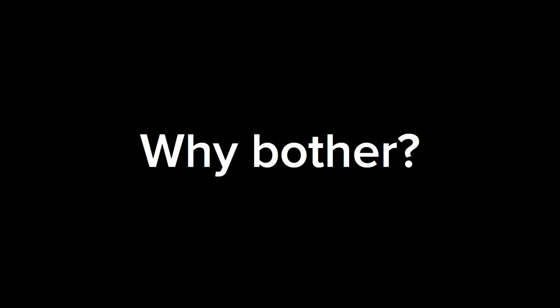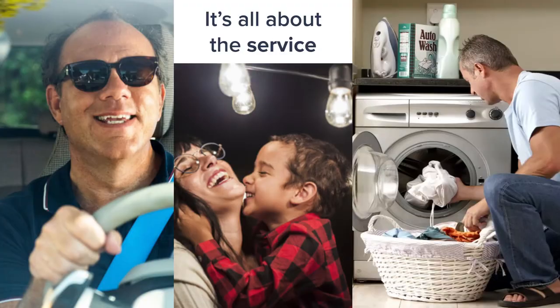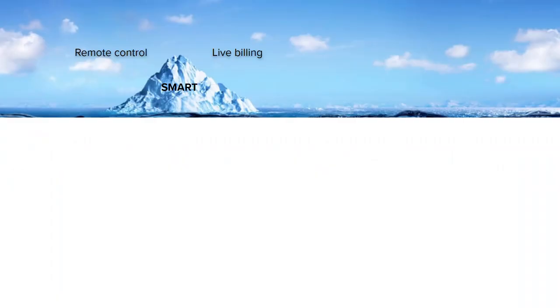But they both add significant complexity and cost, so it's reasonable to ask: why bother? Well, it's because you're not actually selling a thing — you're selling a service: driving your car from A to B, heating and lighting your house, washing and drying your clothes at the cheapest cost. It's that service that your customers are depending on and paying you to deliver.